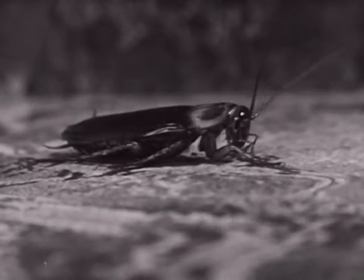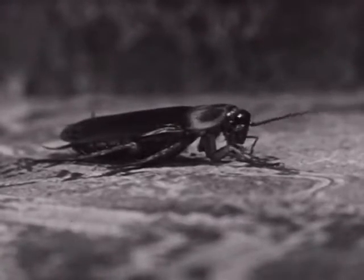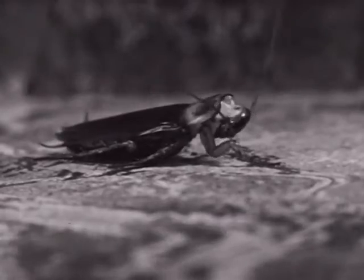Let's take a look at Senor Cucaracha — how and where he lives, and better still, how to get rid of him.